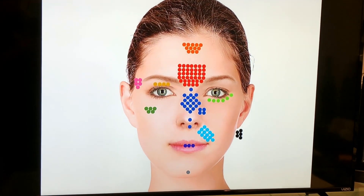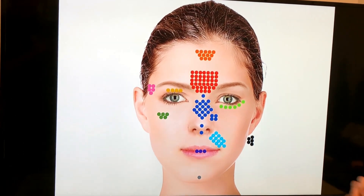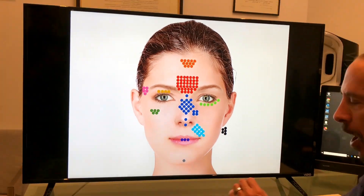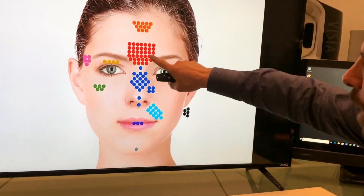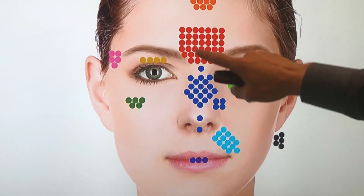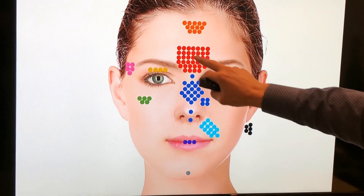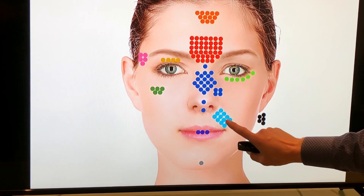This is a study that amassed all the areas where there was blindness associated with fillers — approximately one hundred cases, though it's obviously underreported, and they were mostly out of Asia. The dots represent the events, so the more dots in an area, the more blindness events occurred there. The nasal area was very high, as was the forehead and glabella area, and also the nasolabial fold. A little bit in the temples and infraorbital area as well.